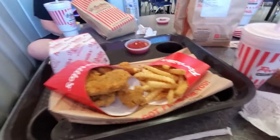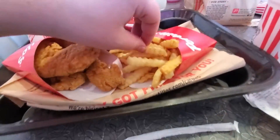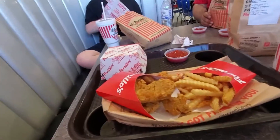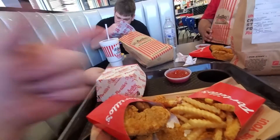So guys, we are back with the food. What we got was a six-piece tender, a large fry with cheese sauce, a cake shake, and a double burger. I'm going to be trying these items individually. Let's get into it.